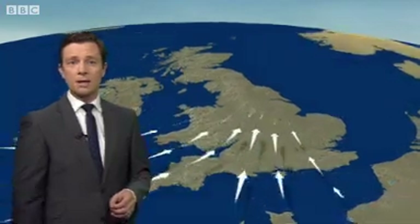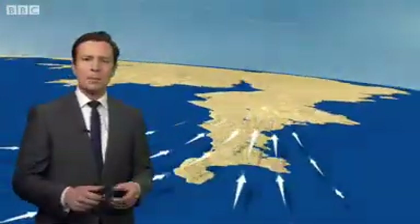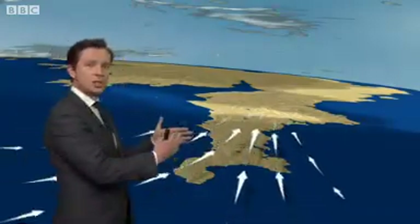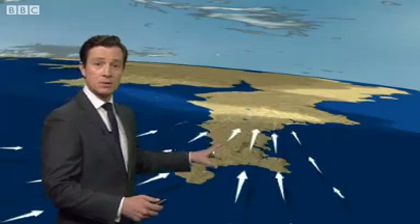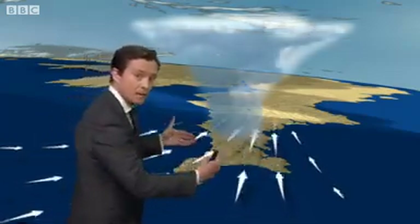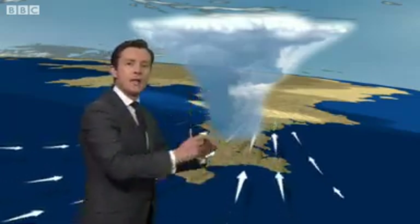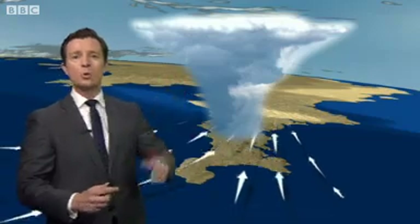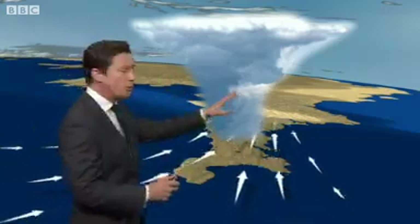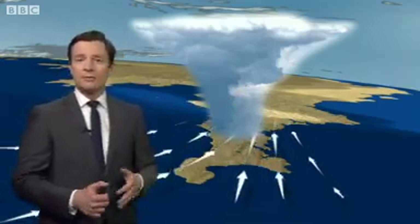Another way of creating big thunderstorms is by what we call convergence. Now, this can happen almost anywhere across the United Kingdom. It's when winds merge together. A classic example, really, across the southwest — just the way the geography is here. We can see the winds coming in from slightly different directions. They merge together, they get forced up through the atmosphere. The air cools as it rises, and it can form these big thunderstorms. They can go on to form chains of storms, but these type of storms are actually often fairly localized.